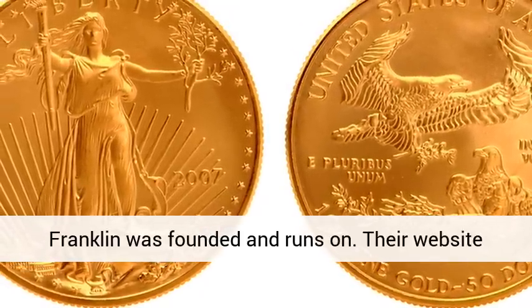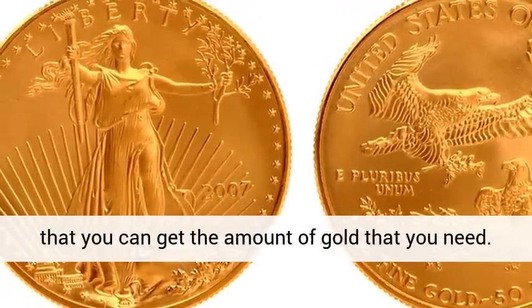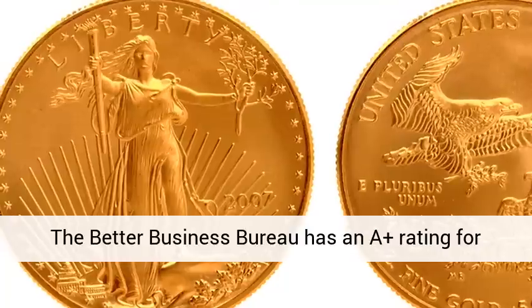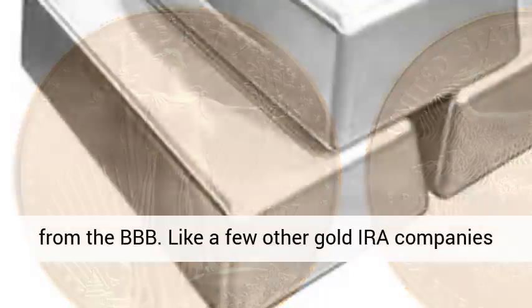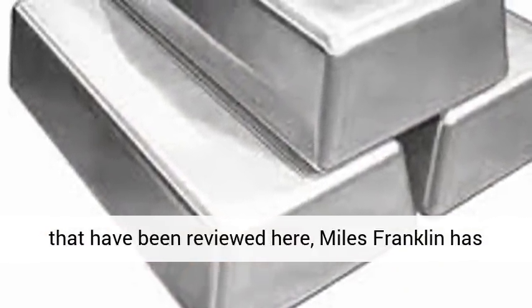Their website says that they have no minimum or maximum order, so that you can get the amount of gold that you need. The Better Business Bureau has an A-plus rating for Miles Franklin. The company also has accreditation from the BBB. Like a few other gold IRA companies reviewed here, Miles Franklin has no complaints on the BBB.